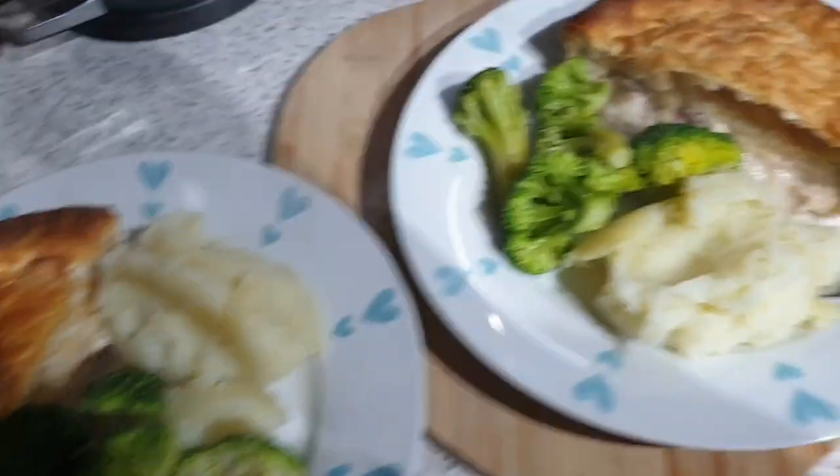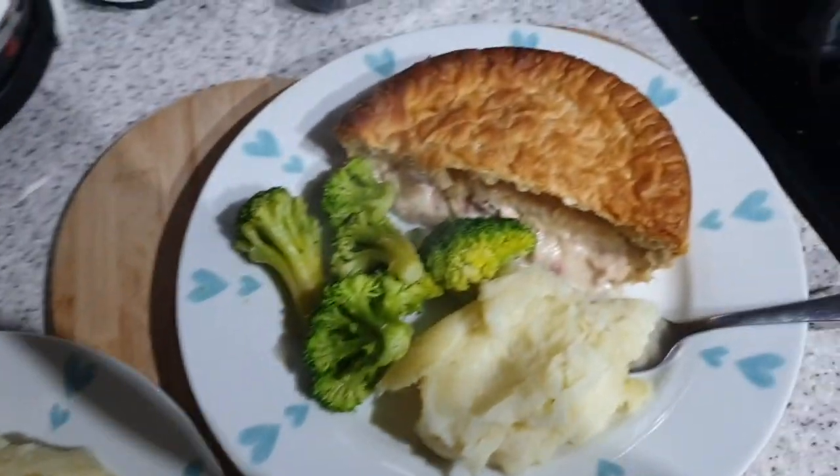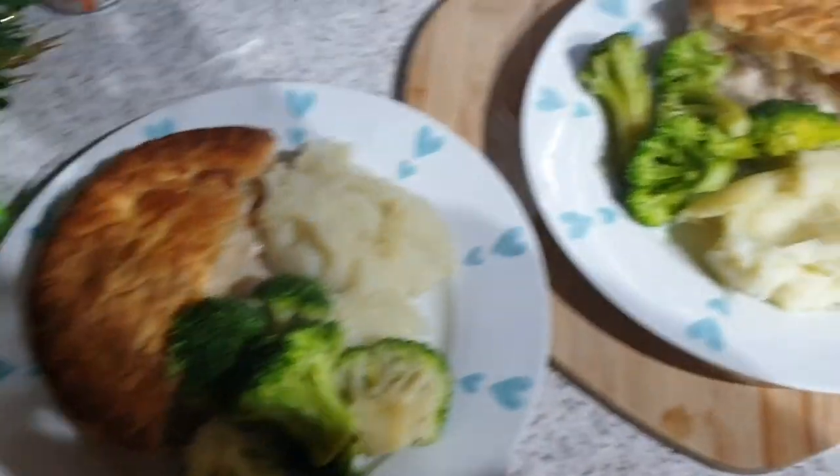It's tea time and tonight we've got chicken pie from Sainsbury's, giant portions. Mashed potato, broccoli, and we're going to have some gravy with it.